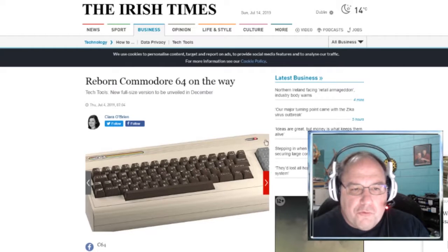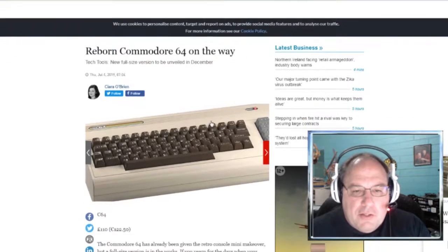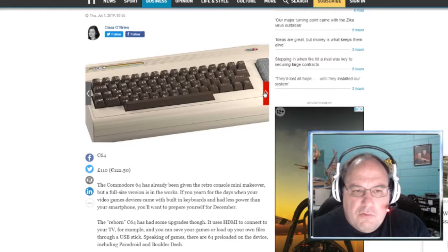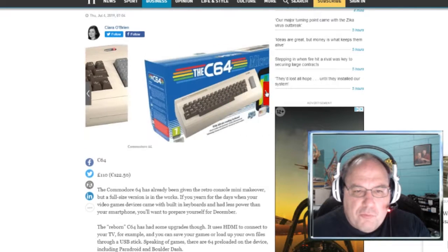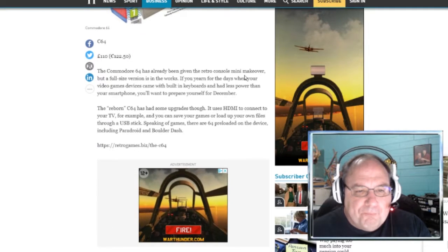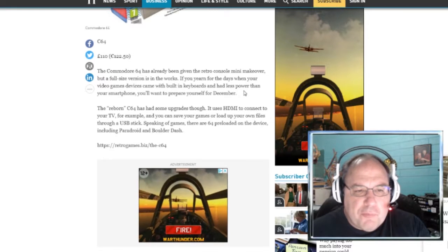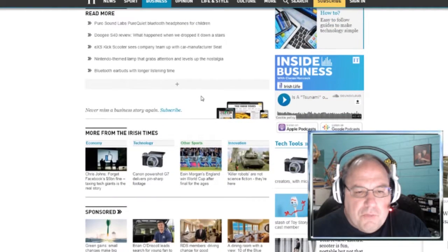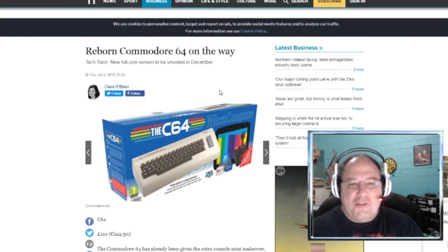Let's take a look at this other article — here's the Reborn Commodore 64 on the way. They're showing the keyboard. If you yearn for the days when your video game devices came with built-in keyboards and had less power than your smartphone, you'll want to prepare yourself for December. It talks about how it's reborn, it uses HDMI, and you can save your games or load up your own files through a USB stick. That's about it on that article — I'll link it anyway, so maybe you'll find something I didn't.